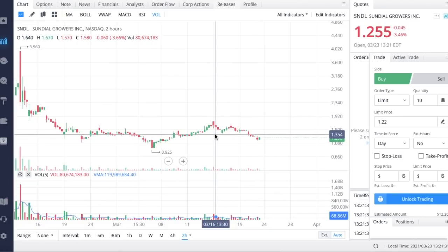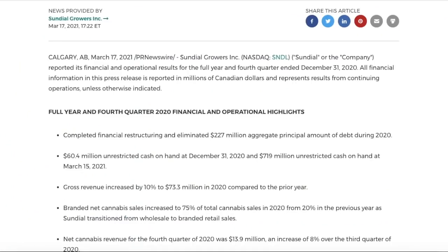I've been talking about Sundial Growers acquisitions over the past couple of weeks and we're finally getting more indications it's going to happen. Looking at their Q4 and full-year earnings: they completed financial restructuring and eliminated $227 million aggregate principal amount of debt during 2020 — they are now debt-free. They had $60.4 million in unrestricted cash at December 31st, 2020, but $719 million unrestricted cash on hand as of March 15th, 2021. Sundial is going to basically double this amount over the next couple of years.